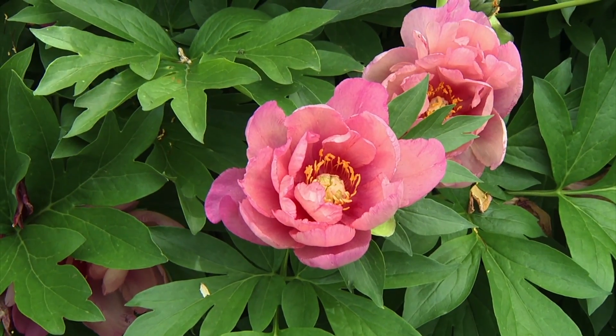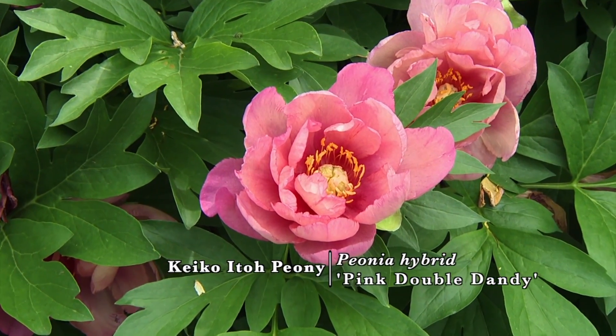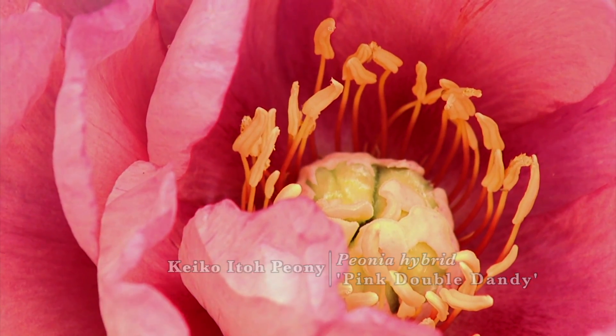Another really large flower for arrangements are the peonies. In our garden here we have the Ito peony, and the delicate flowers just add such grace to an arrangement.